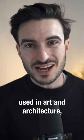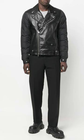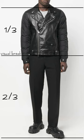The rule of thirds is commonly used in art and architecture, but it can also be used in fashion to create flattering outfits. You can achieve it by creating a visual break in your outfit so the top part of your outfit makes up one third of your overall fit, and the bottom part of your outfit makes up the other two thirds.